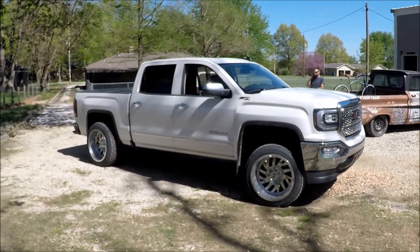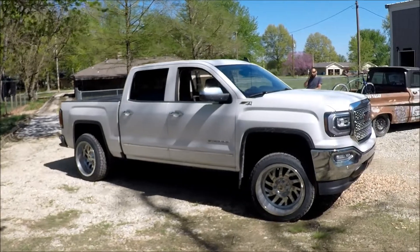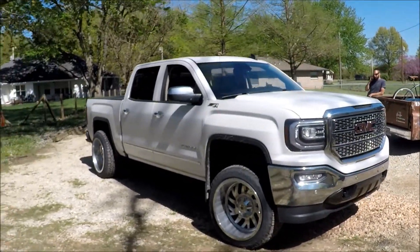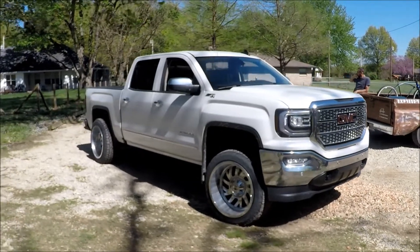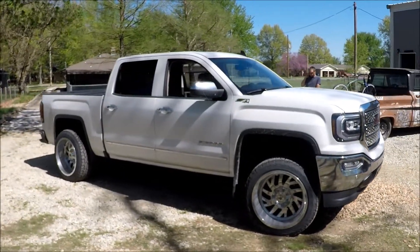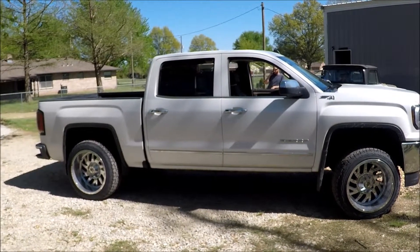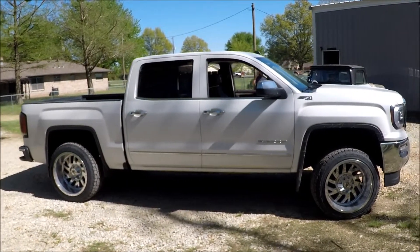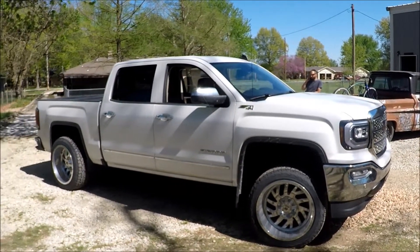Alright guys, so here we are with Project Betty White, 2017 GMC Sierra, 6.2 4-wheel drive. Our plan for this is a cam and converter install, DOD delete, custom tuned by NWA Streetworks in Siloam Springs. Basically, we'll give you guys a rundown of everything that we do for this.